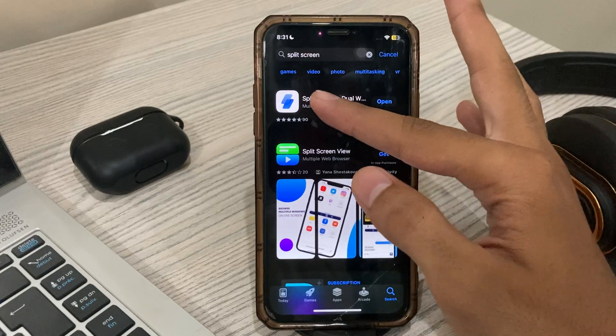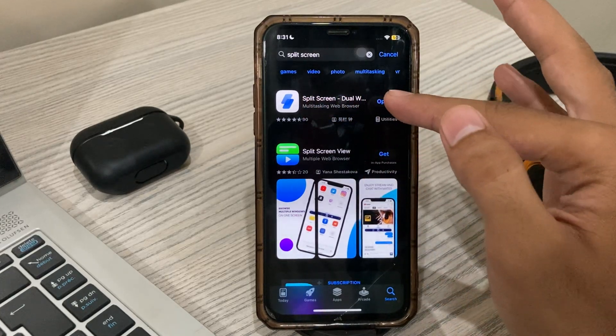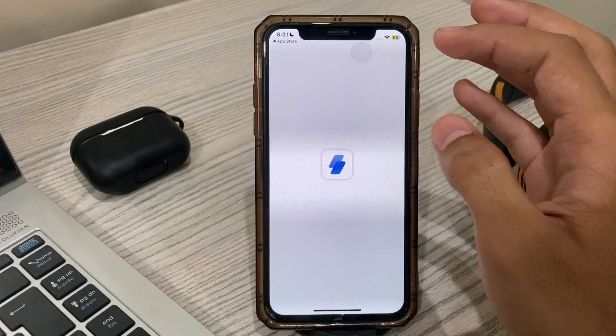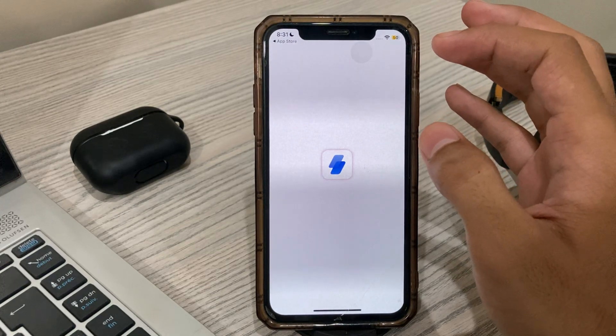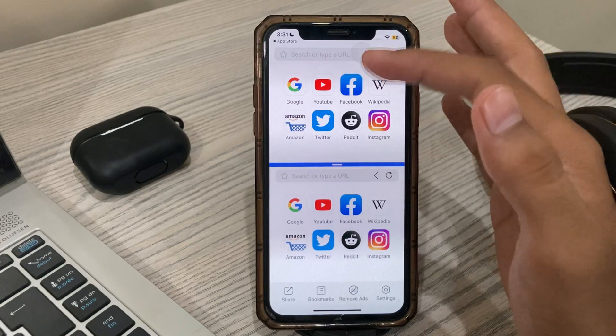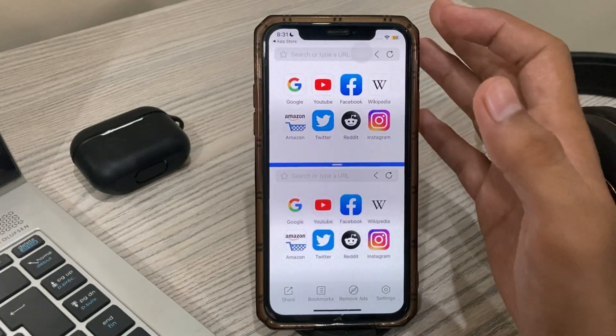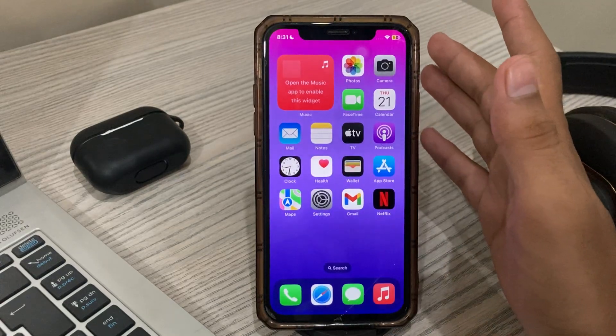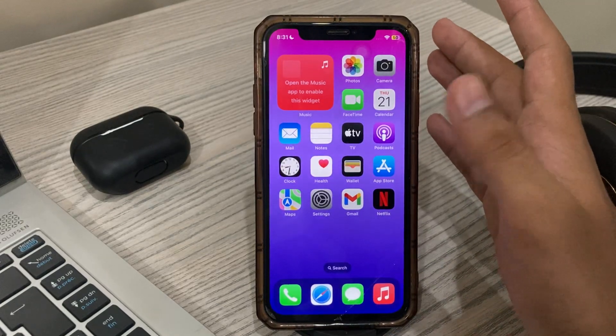You can see the split screen application. Simply download it and open it. After opening it, you can enjoy split view from here. If this video helped you, make sure to like and subscribe to my YouTube channel for upcoming videos. Thanks for watching.